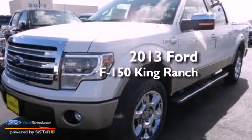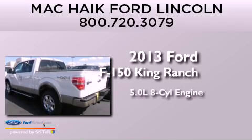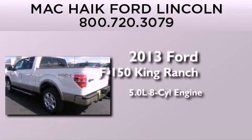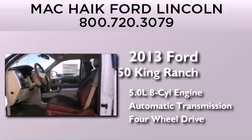This is a brand new 2013 Ford F-150 King Ranch. It features a 5.0-liter eight-cylinder engine, an automatic transmission, and the added safety and control of four-wheel drive.